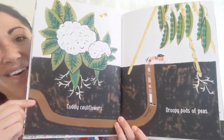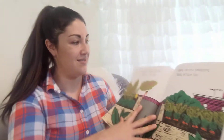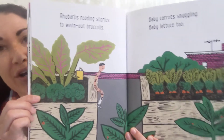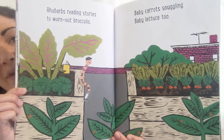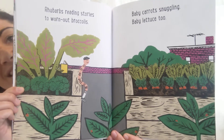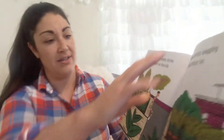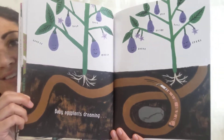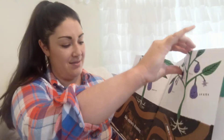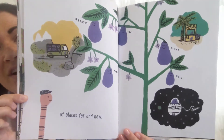Cuddly cauliflowers. Droopy pods of peas. Rhubarbs reading stories to worn out broccolis. Baby carrots snuggling. Baby lettuce, too. Baby eggplants dreaming of places far and new.